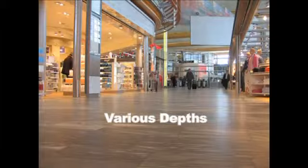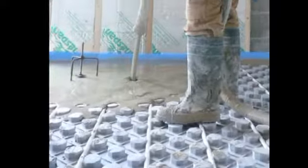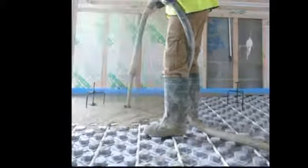Fast Floor Screed has a comprehensive range of products to suit various depths for your flooring project. We will now first have a look at the typical preparation and pouring of our hemi-hydrate liquid screed in an underfloor heating application. Following that, we will take you through the unique properties and